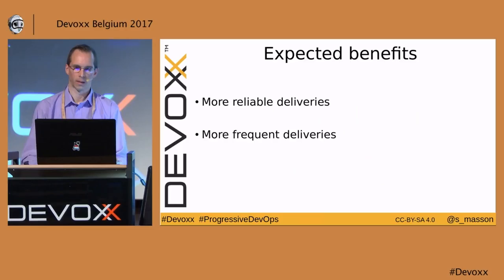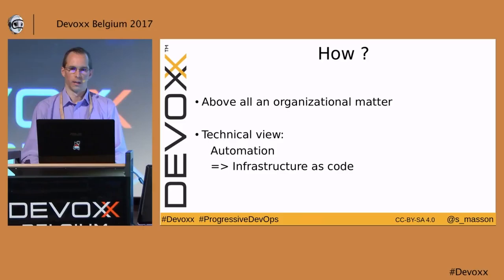What's DevOps? DevOps is at the intersection of three domains traditionally separated: Dev, testing, and operations. The challenge is to bring about the collaboration between these three worlds.